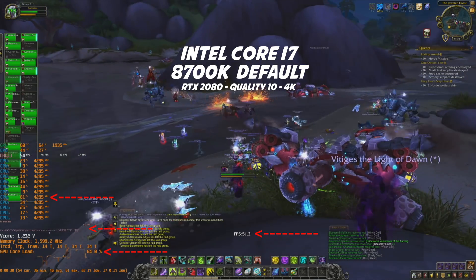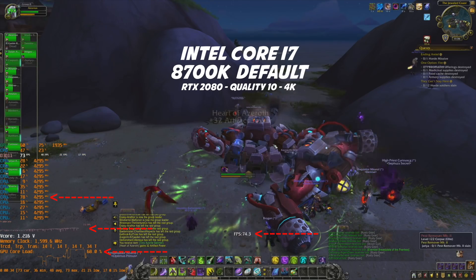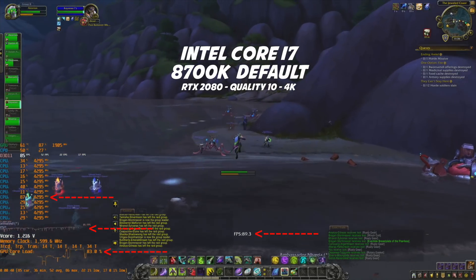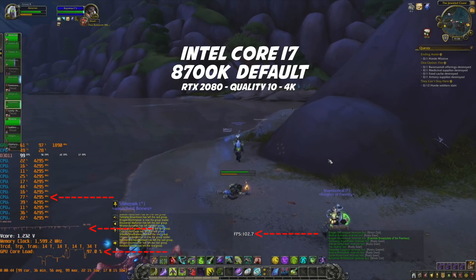Keep an eye on the FPS. When the people leave the instance, the FPS constantly rises. Now we're going to reach more than 100 FPS — at 4K, Quality 10.